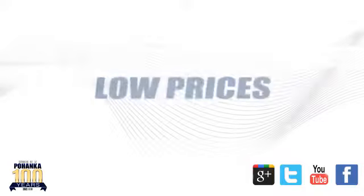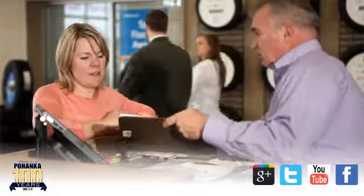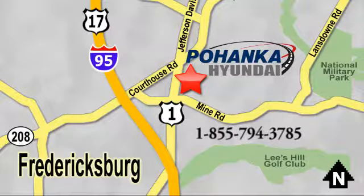Great service, great selection and low prices. That's why Pohenka Hyundai of Fredericksburg is a great place to buy a car. Visit today, located on Route 1 in Fredericksburg, Virginia.